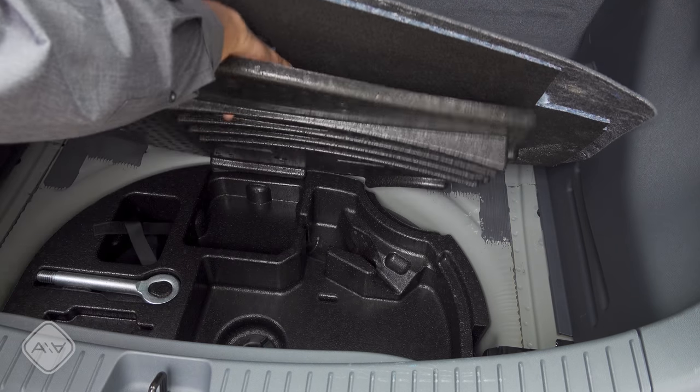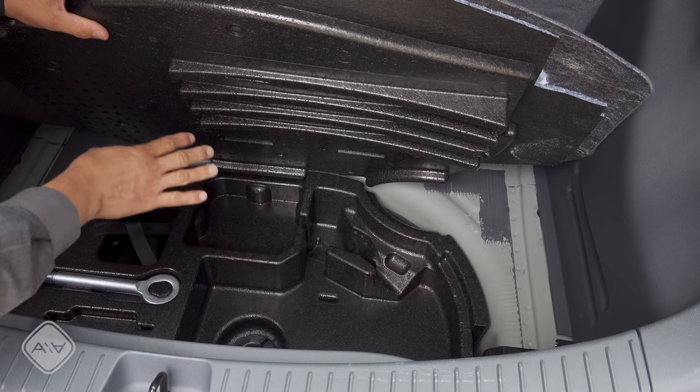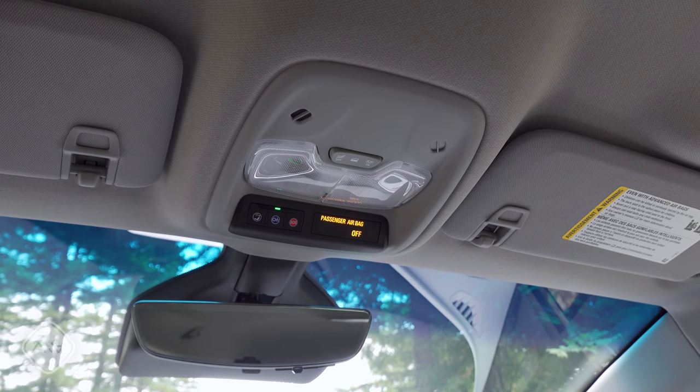Going further down, there's a small area under the load floor that looks like it could accommodate a compact spare tire, but upon closer inspection it's not quite round enough. This is where we find the tow hook and storage for the fix-a-flat kit and tire iron.